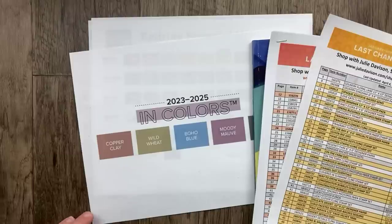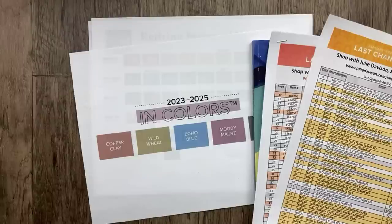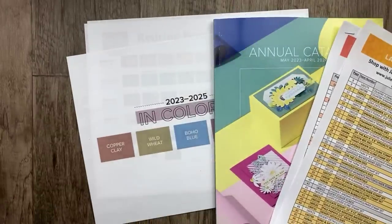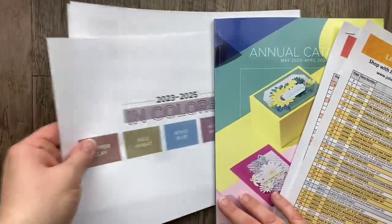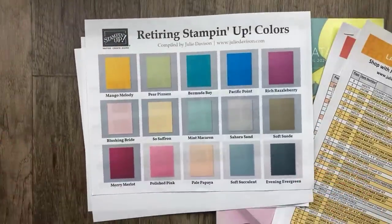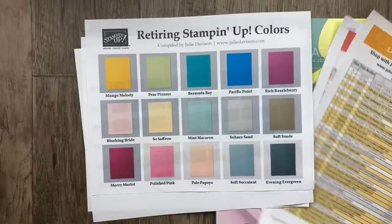Hello, it's Julie Davison from juliedavison.com. Welcome to my live video — we are talking about color today. I'm so excited because my Stampin' Up annual catalog pre-order arrived and I have new colors to share with you. As you know, Stampin' Up is doing a bit of a color refresh, so we have some colors that are retiring and we're sad about that, but we've got brand new colors to get excited about.